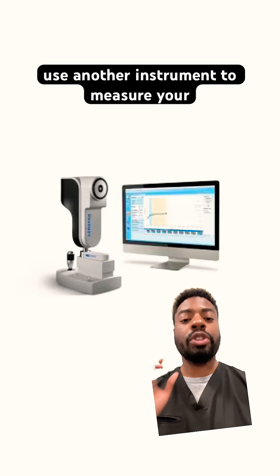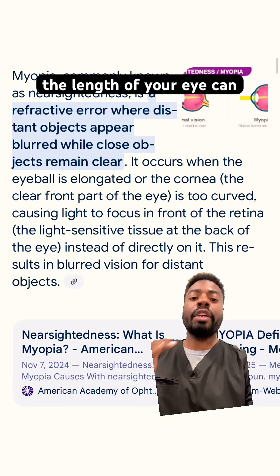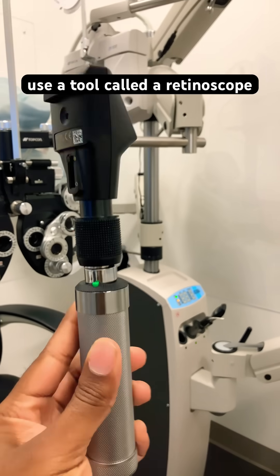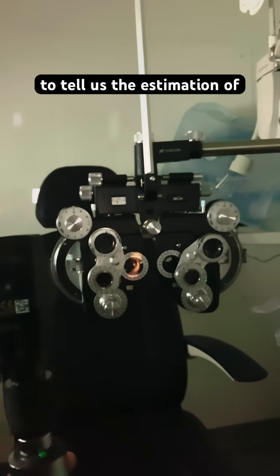We also use another instrument to measure your actual eye length — how long your actual eye is. The length of your eye gives us an estimation of what your prescription is supposed to be. Then for more information, we use a tool called a retinoscope. Essentially, we turn off the lights and use your light reflex to tell us the estimation of your prescription.